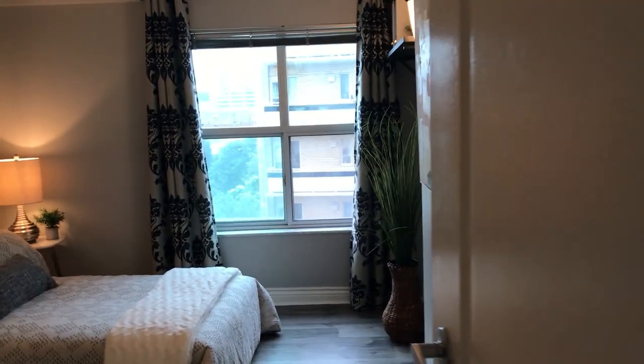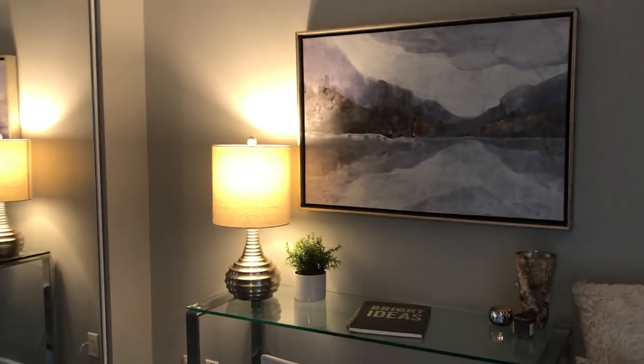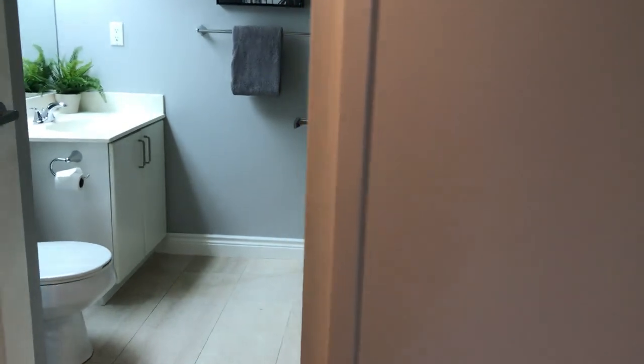Here we go to the bedrooms. We've got one bedroom here — they're both generously sized with nice big windows, closet space.